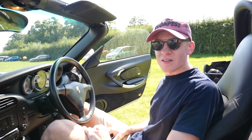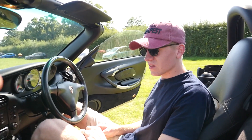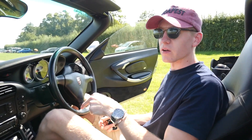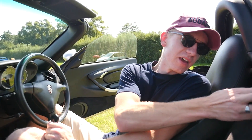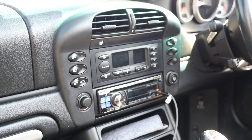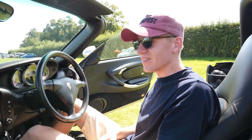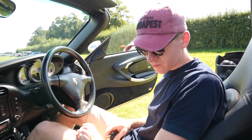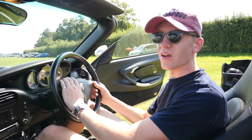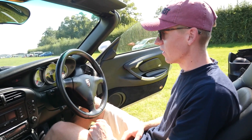Let's have a look at creature comforts and practicality. There weren't a whole lot of options you could spec on these cars — it's got an aftermarket radio which is a must because the original looks rubbish. It doesn't have cruise control or heated seats, but it does have electric seats and electric windows, which are pretty standard on the 986. It's got a nice steering wheel — the tiptronic one is horrible.